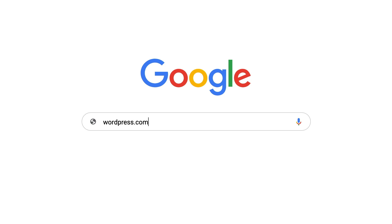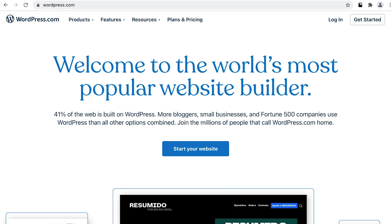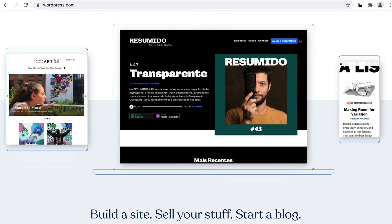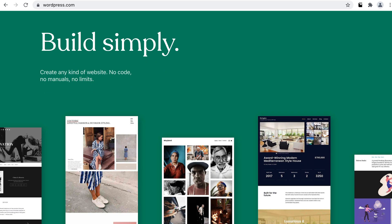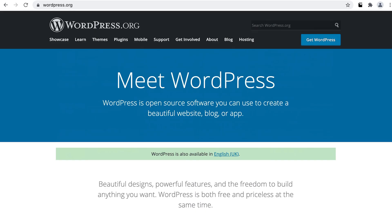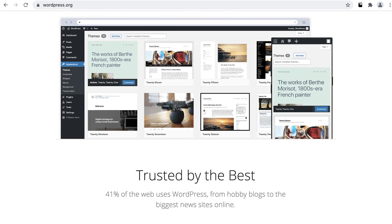Cast your mind back to lesson 1 where we briefly mentioned some misconceptions that arise when getting started with WordPress. The final topic we touched on was the confusion around WordPress.com and WordPress.org — are they the same, or what makes them different? This is such a common cause of confusion for new WordPress users. In this lesson, we're going to look at what makes these two platforms different, why they have the same name, and what might be the best solution for your situation.